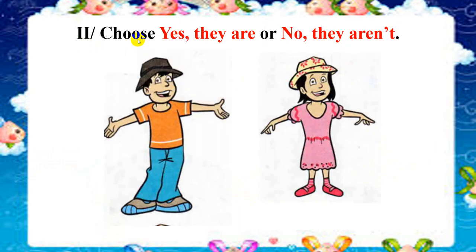Now Exercise 2. Choose 'yes, they are' or 'no, they aren't.' Look at the boy and the girl and try to remember what they are wearing. The boy is wearing a hat, a t-shirt, pants, and shoes. How about the girl? The girl is wearing a hat, a dress, socks, and shoes.